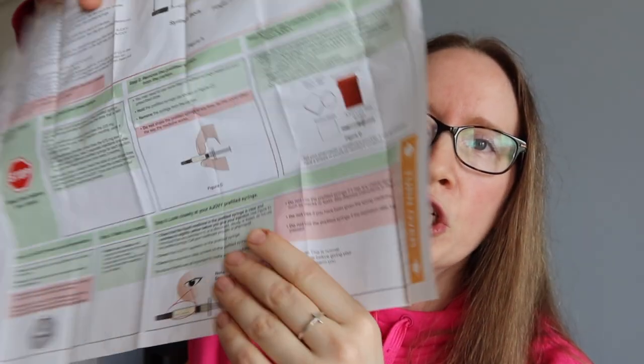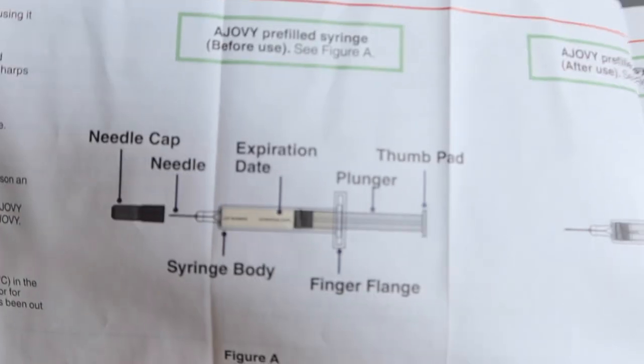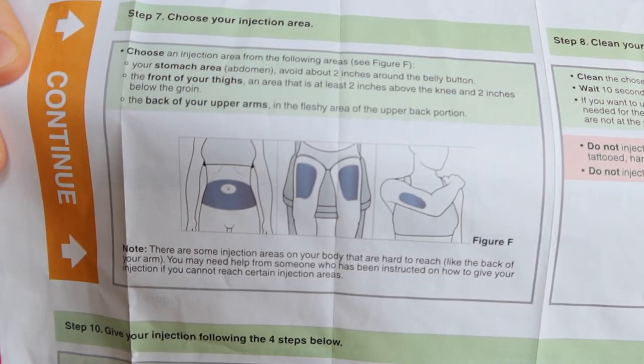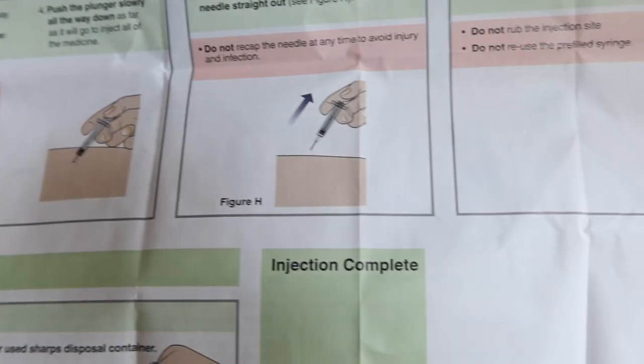Look at this huge color-coded chart. The green is what to do, the red is what not to do. It educates you all about the syringe, shows you exactly where you can inject and exactly how to inject. It's very helpful. I'm going to show you how I inject it, but that doesn't mean you should follow how I inject it — listen to your doctors and nurses.